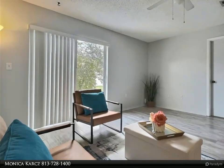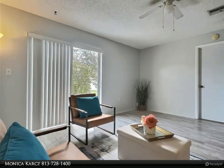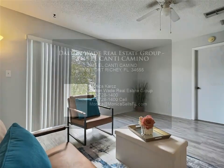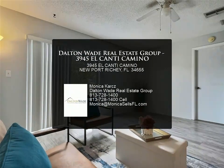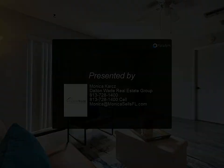This is a perfect opportunity for snowbirds, year-round living, or an investment opportunity. Centrally located within a half mile from golf, shopping, dining, and more — just a short distance to the golf course.